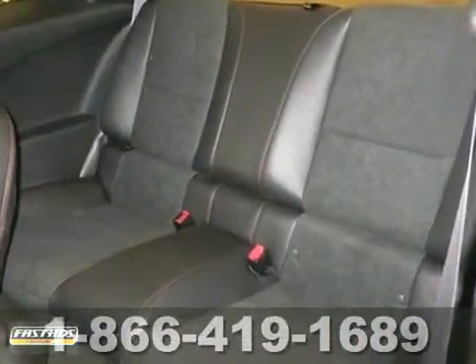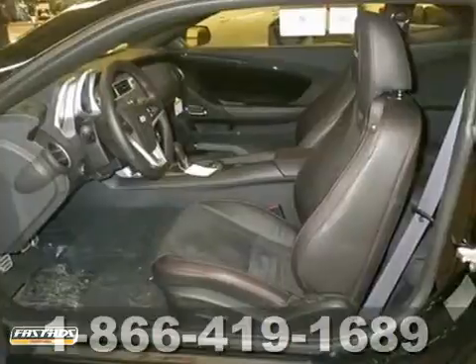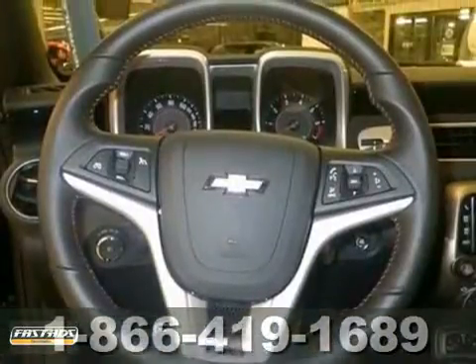Features include 6-speed manual transmission, Xenon headlights and heated seats. It also has Bluetooth wireless, keyless entry and a multifunction steering wheel.